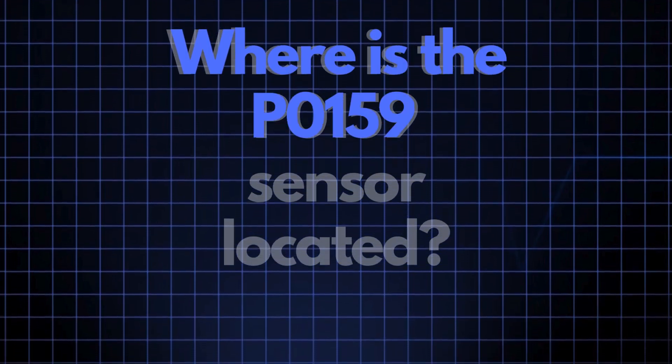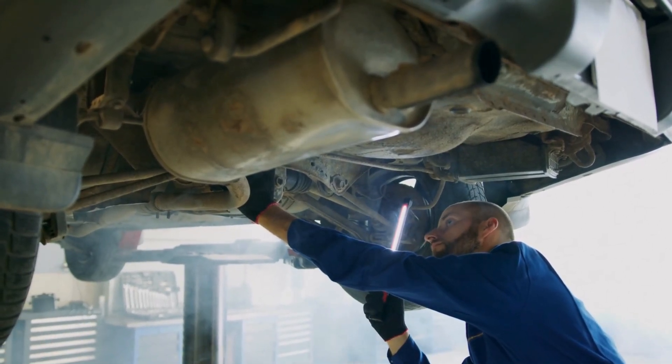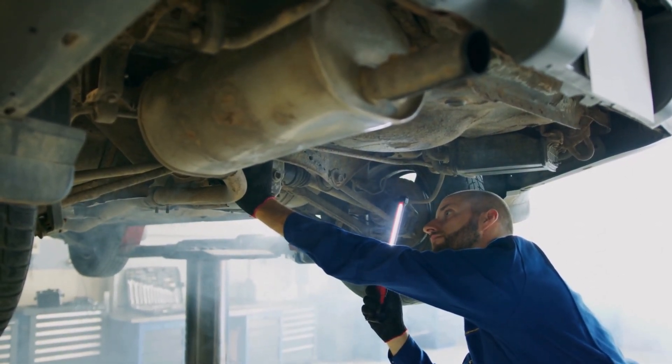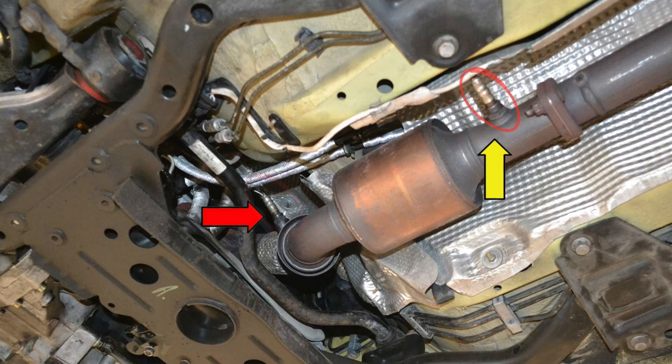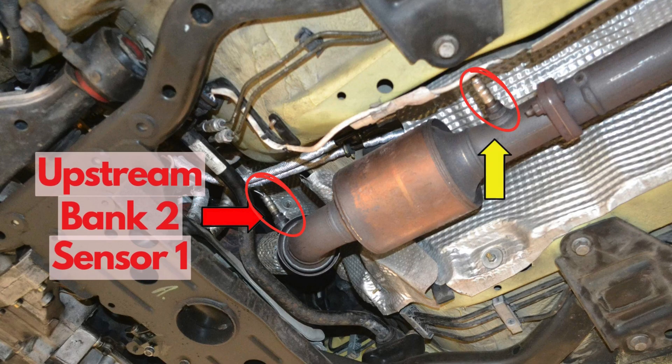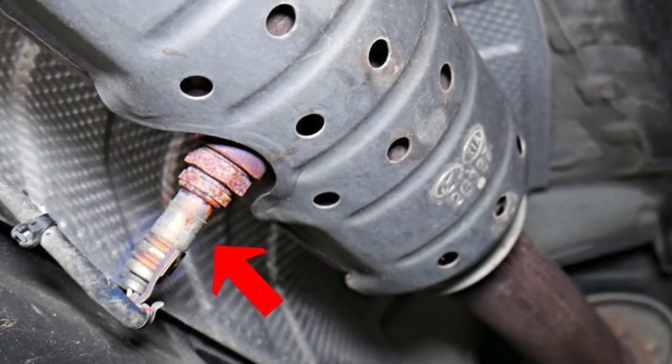Where exactly is the P0159 sensor located? The P0159 sensor, also known as the oxygen sensor or air-fuel ratio sensor, is generally located in the exhaust system, downstream of the catalytic converter on Bank 2. This sensor position can vary slightly depending on your vehicle's make and model, but it's usually found near the exhaust manifold.